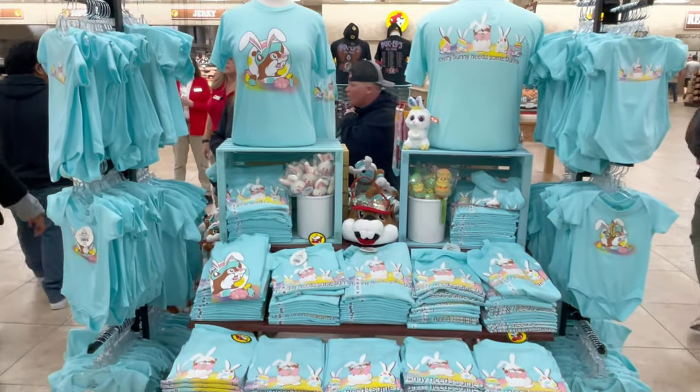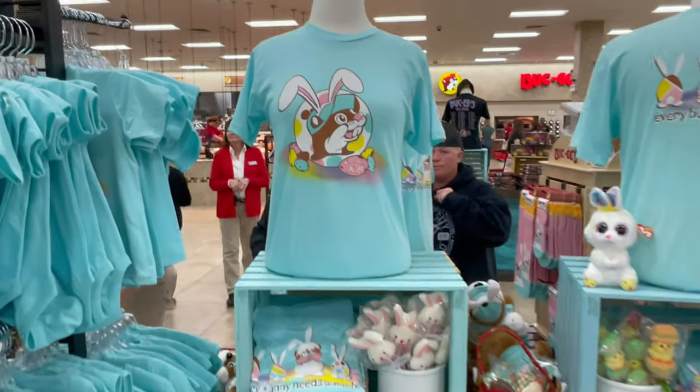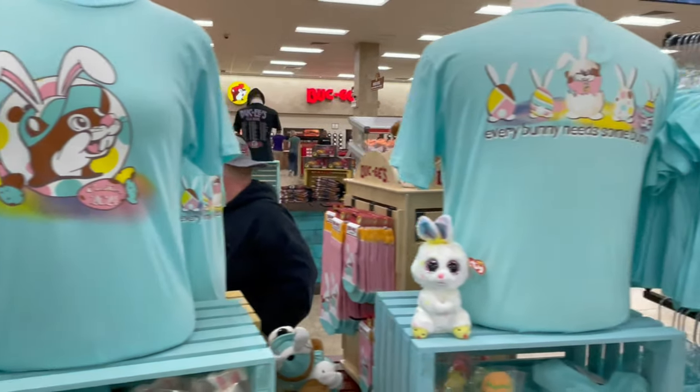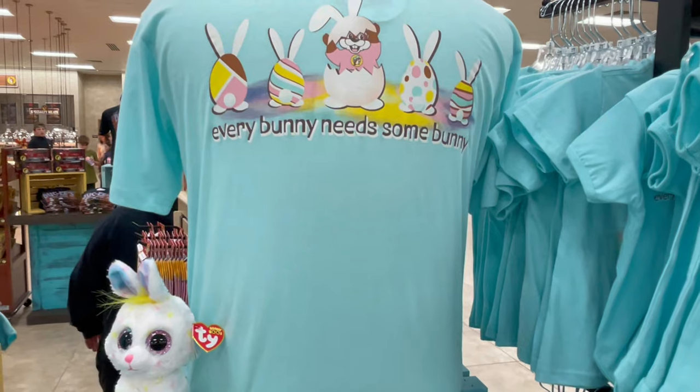They have some cute Easter shirts here at Buc-ee's. On the front it says, 'Buc-ee's Easter 2024.' And on the back of the shirt, 'Every bunny needs somebody.'